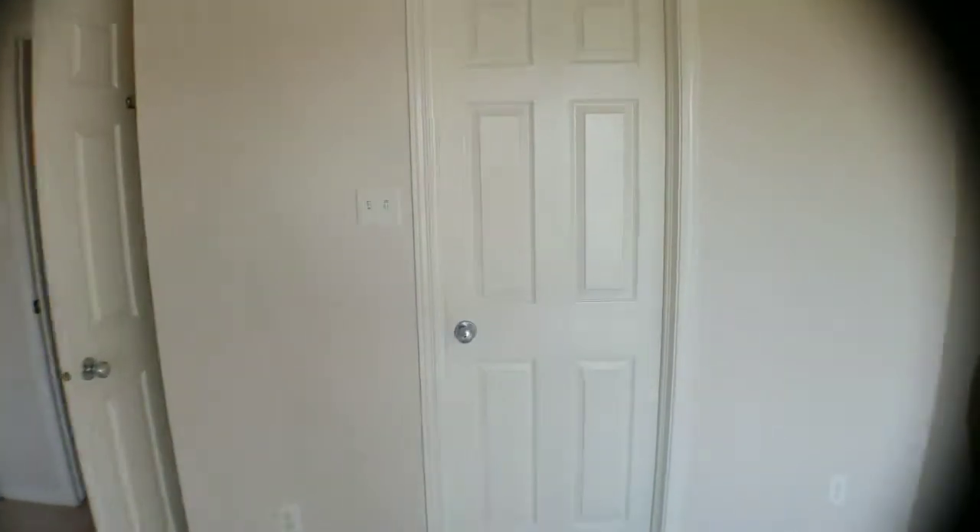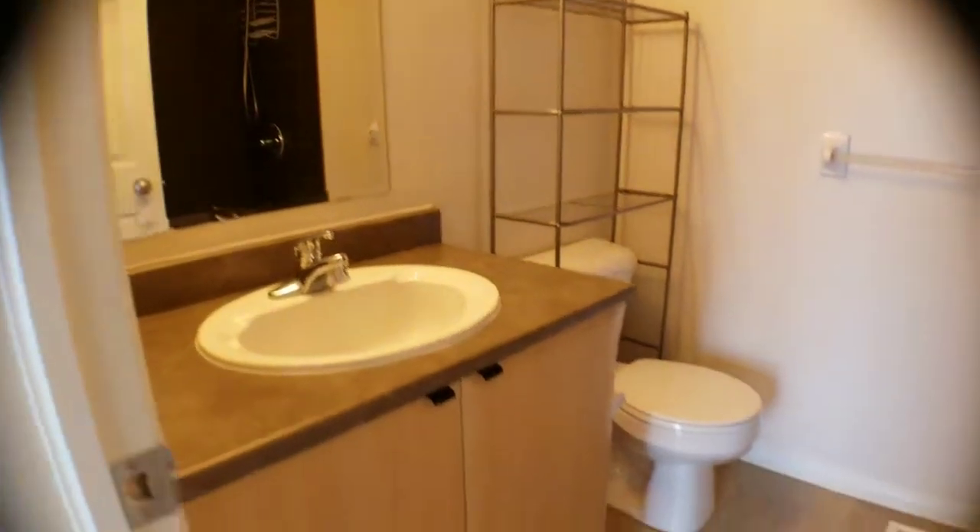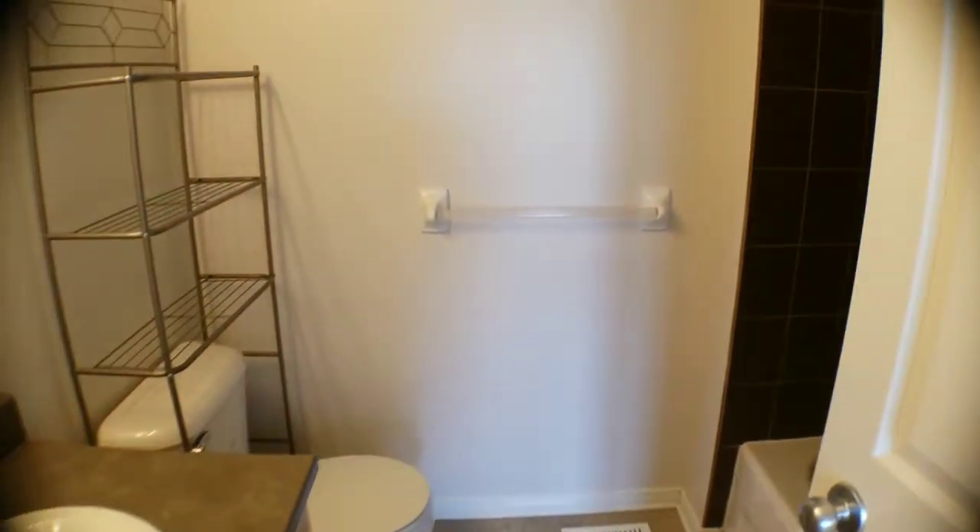As we go into the next bedroom upstairs, it's nice and bright, and also has an ensuite in here as well. A little bit of a different tile design in this bathroom, but very nice.